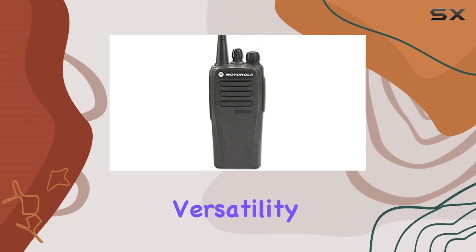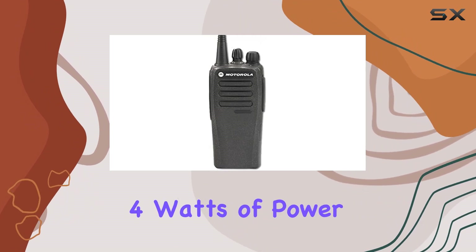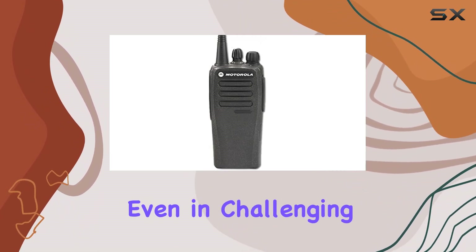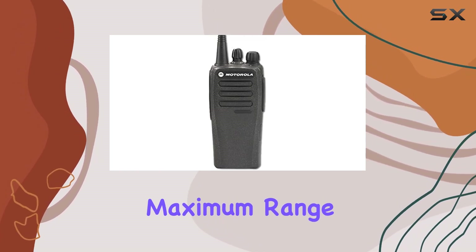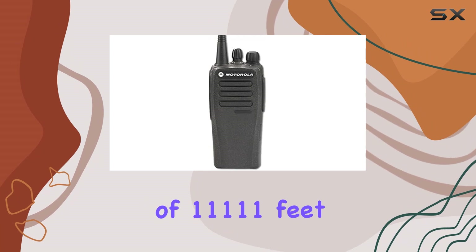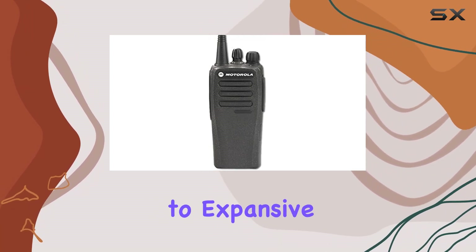Designed for versatility, it offers 16 channels and delivers a robust 4 watts of power, ensuring reliable communication even in challenging environments. One standout feature is its maximum range of 11,111 feet, making it suitable for various settings from urban areas to expansive outdoor locations.